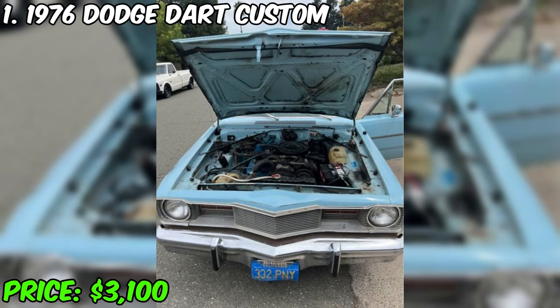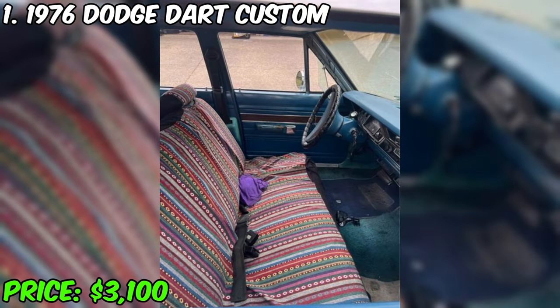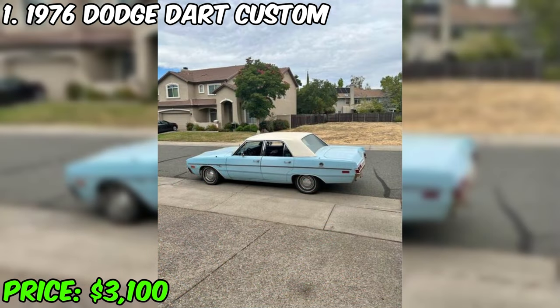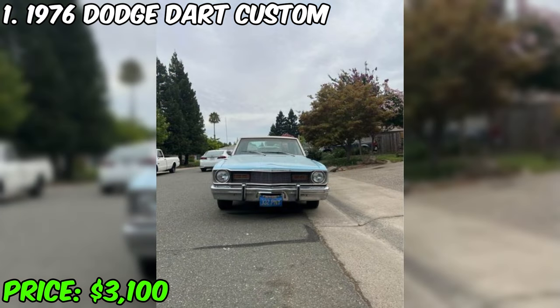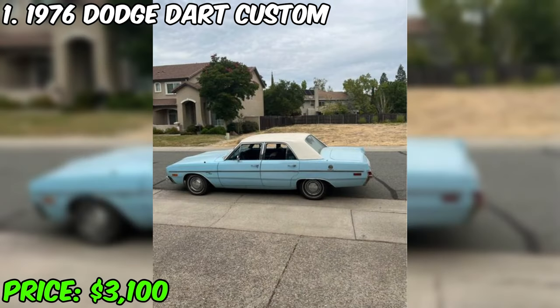Equipped with a 6-cylinder Slant 6, 225 engine, and a 727 automatic transmission, this Dart Custom is ready for reliable and long-term operation. This car is presented in a stylish blue color both outside and inside. The vinyl top is in excellent condition, and the interior, although it has undergone some wear due to age, still looks well-groomed. All light indicators and turn indicators function properly, which guarantees safety and convenience in driving.